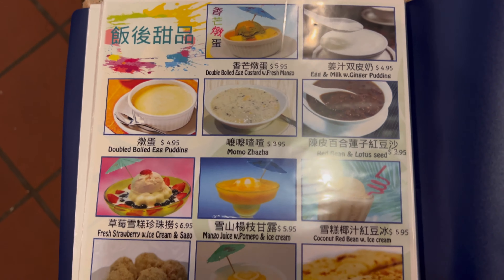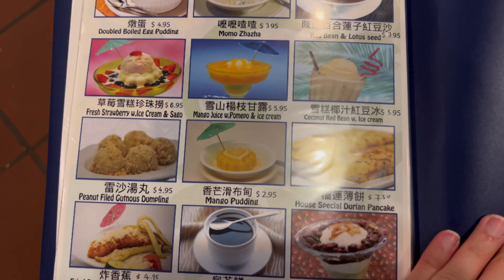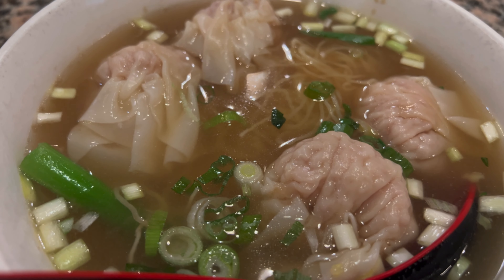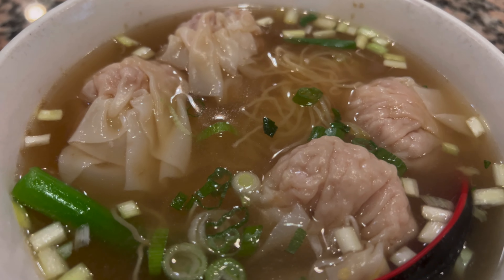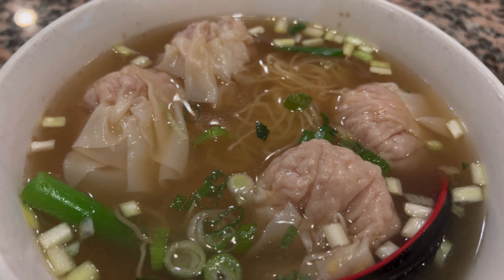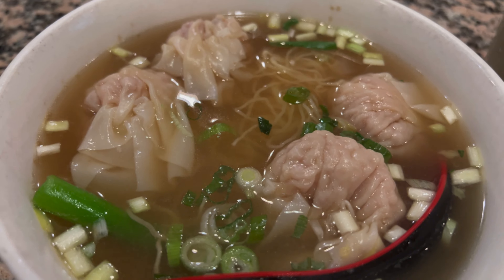They have desserts too. So I got a Cantonese classic dish — wonton noodles — for $7.95. Can't believe the price.